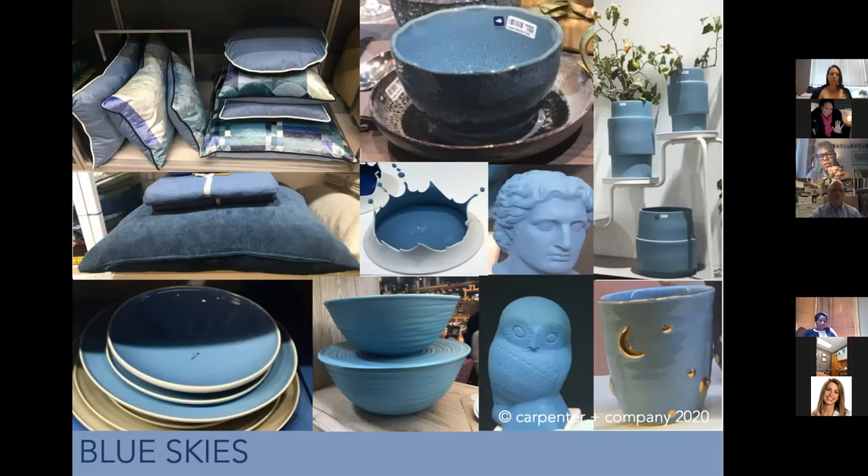Blue is a trustworthy, uniting color — the number one favorite color around the world. At the shows, we saw this beautiful chambray blue, which is not quite Classic Blue. I particularly like chambray and lighter blues because chambray comes from denim — we've moved from dark denims into washed denims on the runway. That sense of casualness the US has exported around the world means things are a little less formal.